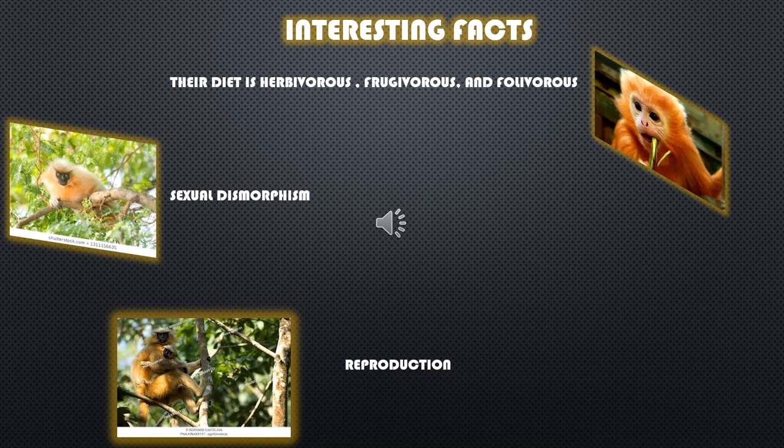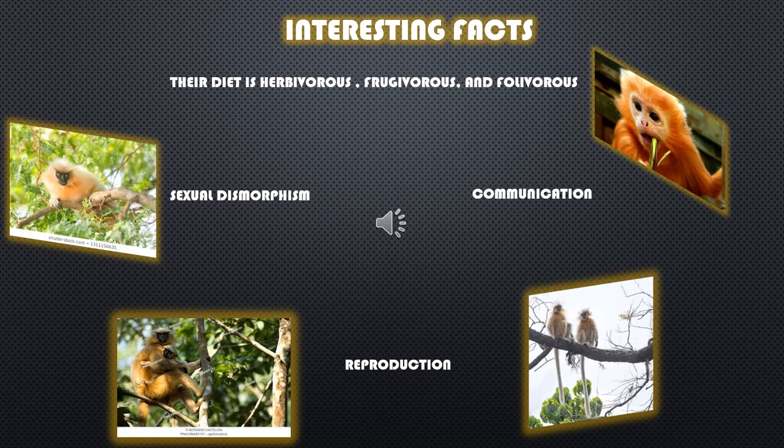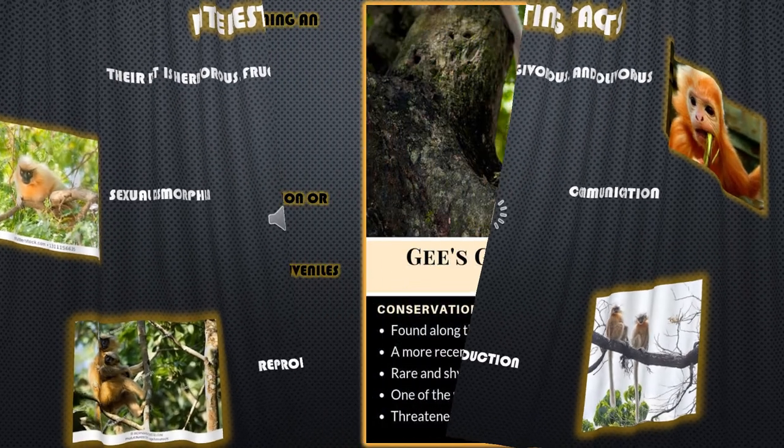The golden langurs are very vocal communicators. They make a loud whooping noise to communicate between the males. They also have visual cues as well. Social grooming is very important to their group activities because it helps to strengthen the bond between the langurs that are in that specific group.